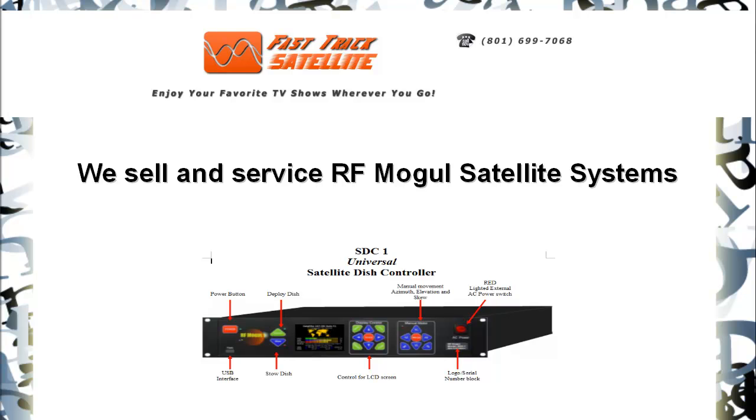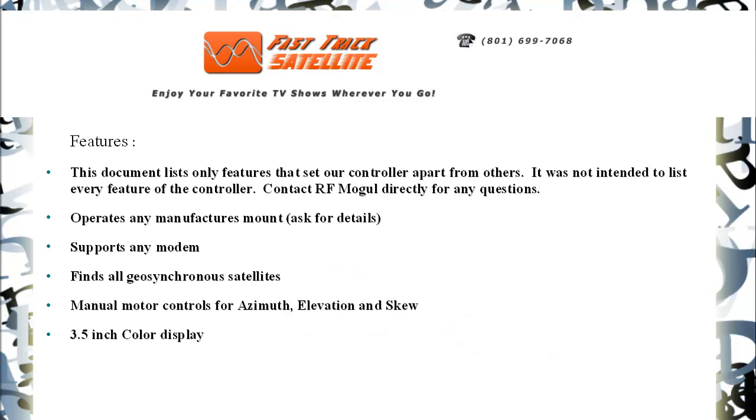Hi, I'm Mike with FastTrack Satellite. We sell and service RF Mogul satellite systems. Here are just some of the features.